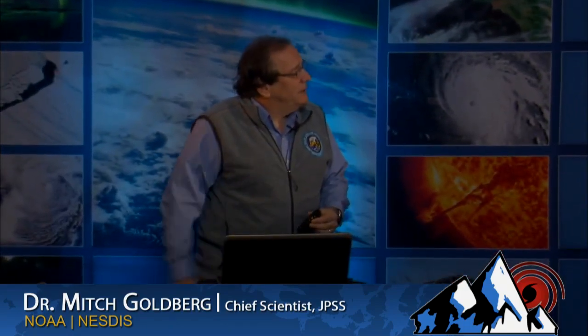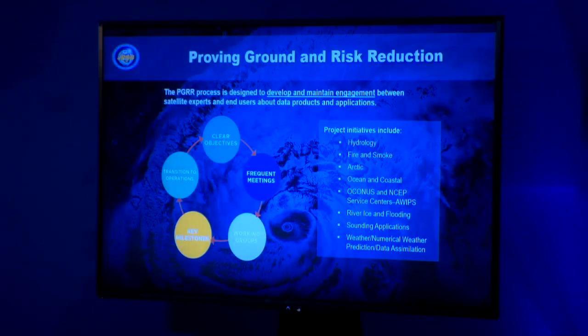These are the things we've been focusing on for improving applications. We have a fire and smoke initiative to improve detection of fires and predicting smoke. We have a river ice and flooding initiative for improving ice detection in rivers and floods — this has been a very active year with major flooding from Harvey and Irma. We work with the user community in teams — about 20 to 30 people focusing on a clear objective — discussing capabilities and needs in dialogue, and it's been very successful.